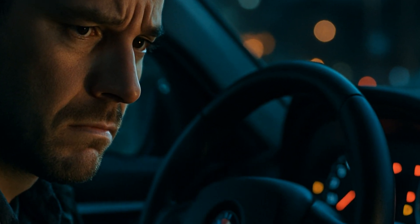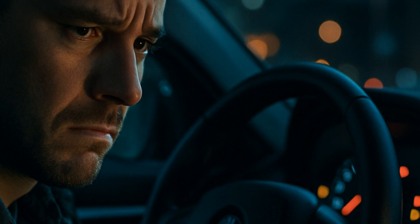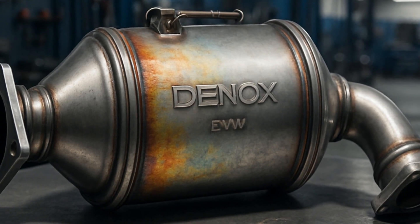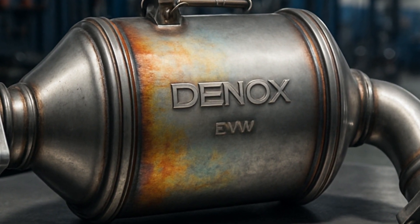I get so many messages from frustrated BMW owners about this. The 30EA code usually means your DeNOx catalytic converter has gotten sulfurized, which sounds like something from a dystopian novel, but is way more annoying in real life.